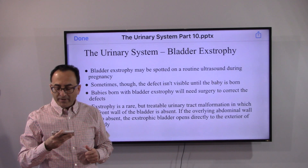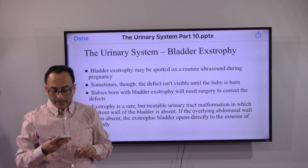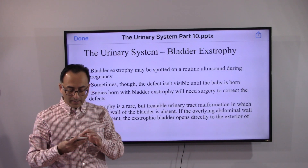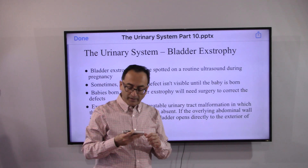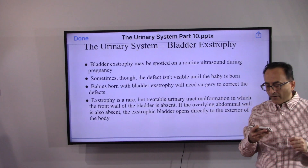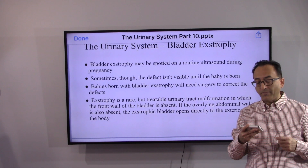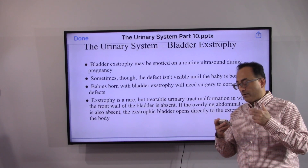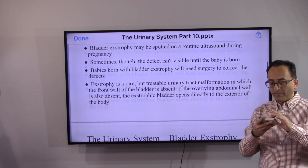Exstrophy may be spotted on a routine ultrasound during pregnancy. Sometimes the defect isn't visible until the baby is born. Babies born with bladder exstrophy will need surgery to correct the defects. Exstrophy is a rare but treatable urinary tract malformation in which the front wall of the bladder is absent, and in some cases even the abdominal wall in front may also be absent.